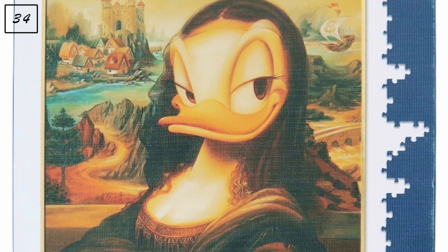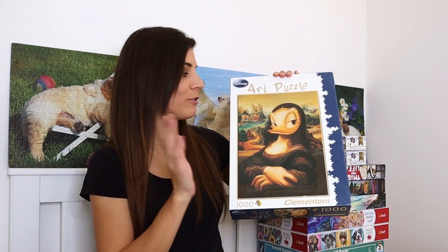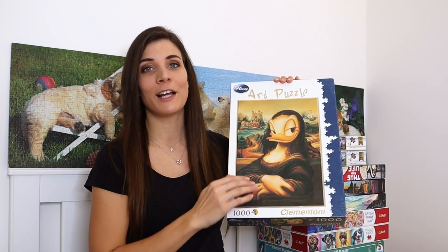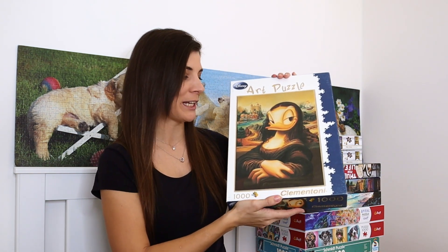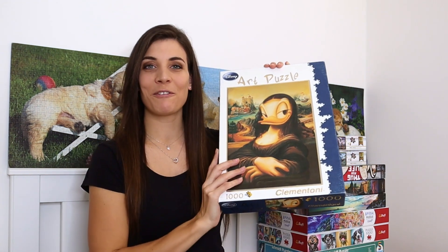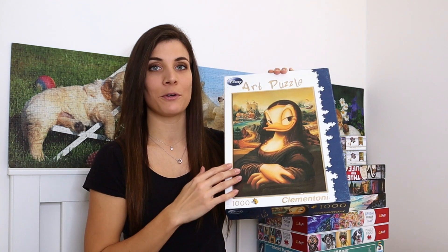Last but not least from Clementoni is a thousand-piece puzzle called 'Mona Daisy.' I just got this one recently and I really like it — they combine Disney with the Mona Lisa, so what's not to like? I'm looking forward to putting it together, even though the bottom section is quite dark and scares me a little bit.